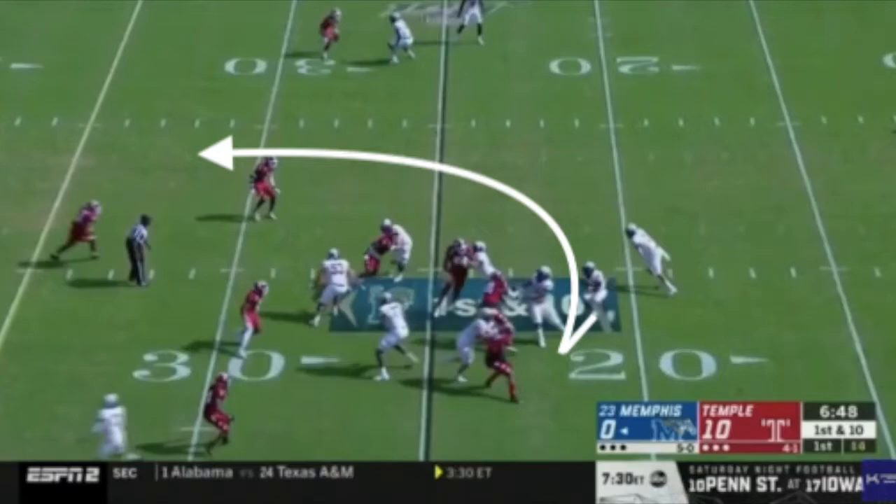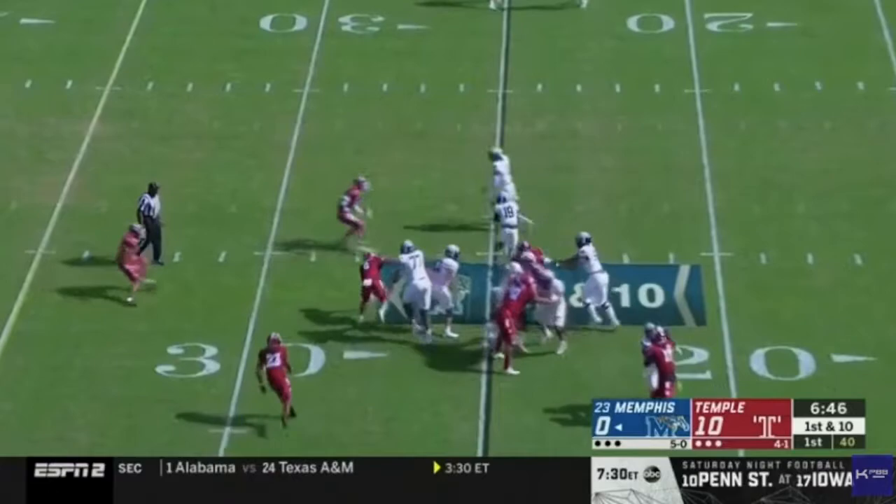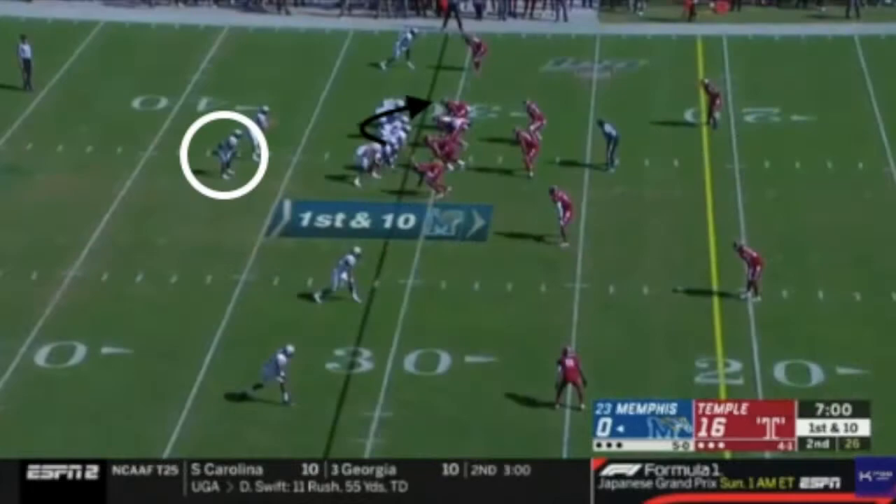Unfortunately for Kenneth Gainwell, his offensive line doesn't hold up. Fortunately, however, he has the vision to find an open cutback lane and reverse his field. And as you can see, when he finds that lane, he uses it. He turns what could have been a loss on the play into a 15-plus yard gain.